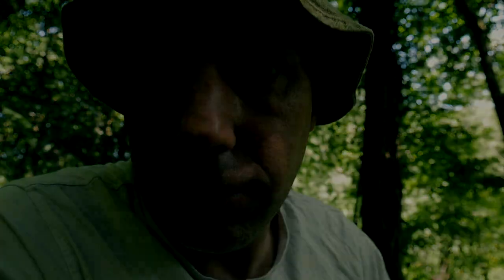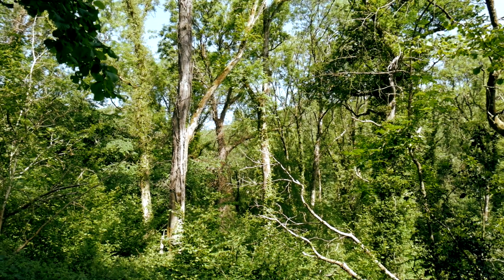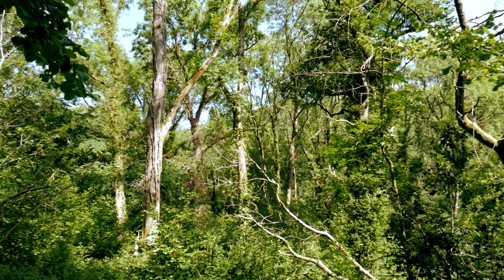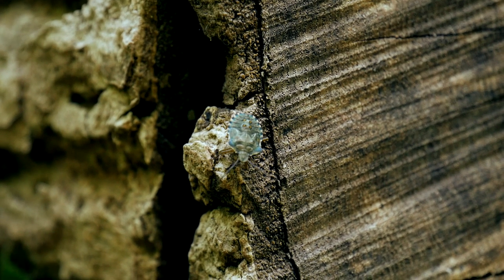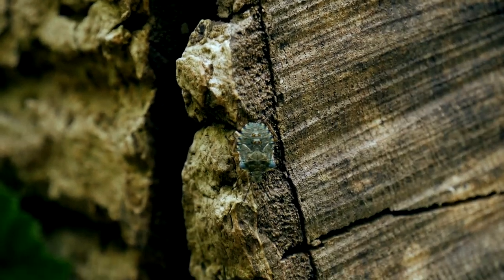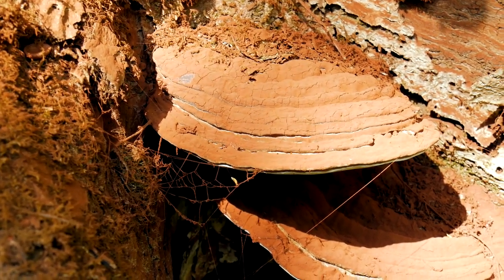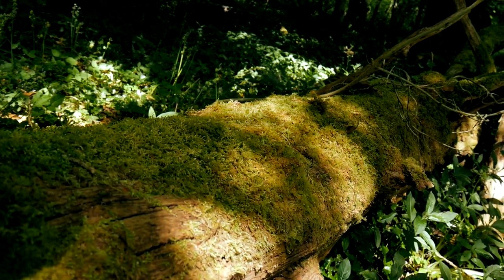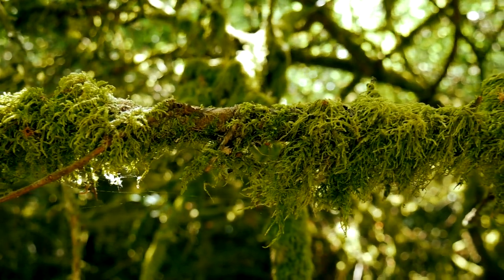Today we're going back in time. We're on the Mendips at Iver Gorge.